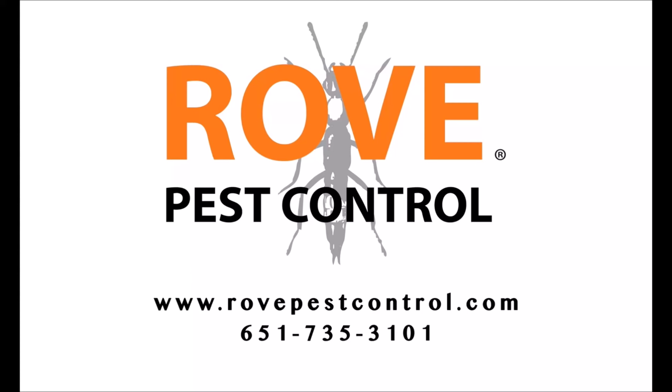Hey, Mike with Rove Pest Control here. Are you worried about maybe having bed bugs in your home? Today's video I'm going to cover the top five warning signs for bed bugs in your home, so stay tuned. We've all heard the saying 'sleep tight, don't let the bed bugs bite' — they're hardy pests and the sooner you can get rid of them the better.